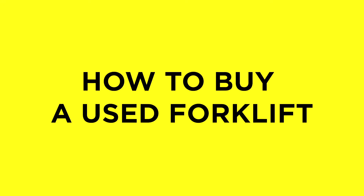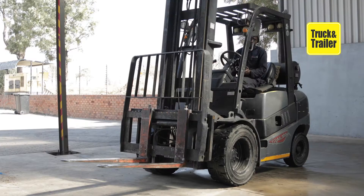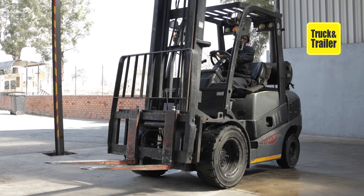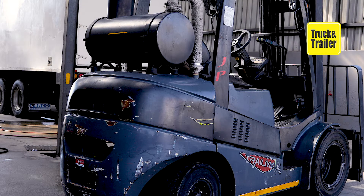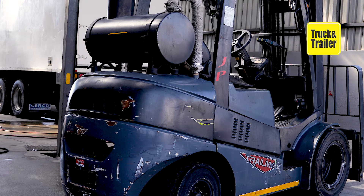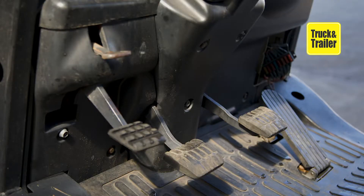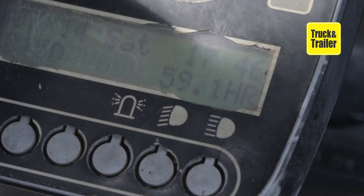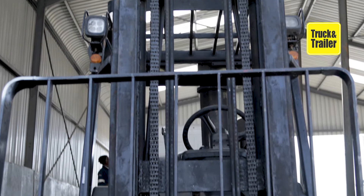How to buy a used forklift. Primarily used for lifting, these capable machines enable businesses to sort and shift products. They can initially seem worse for wear because they're inclined to suffer cosmetic damage in their daily operations. However, if the following key mechanics and parts of a used forklift are well maintained, they will continue to perform their function properly.